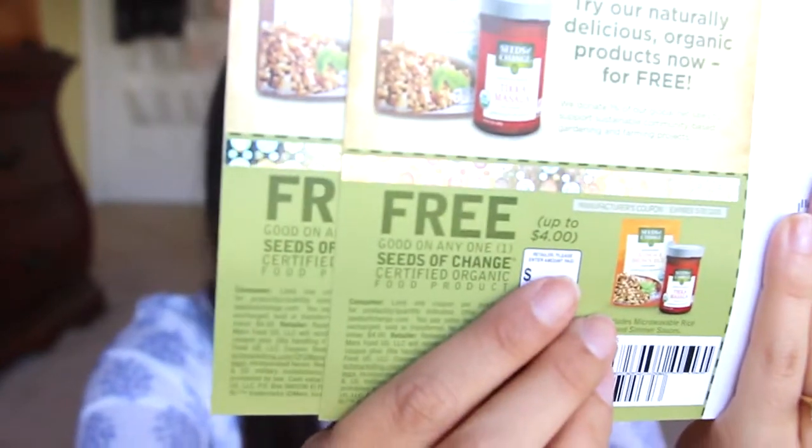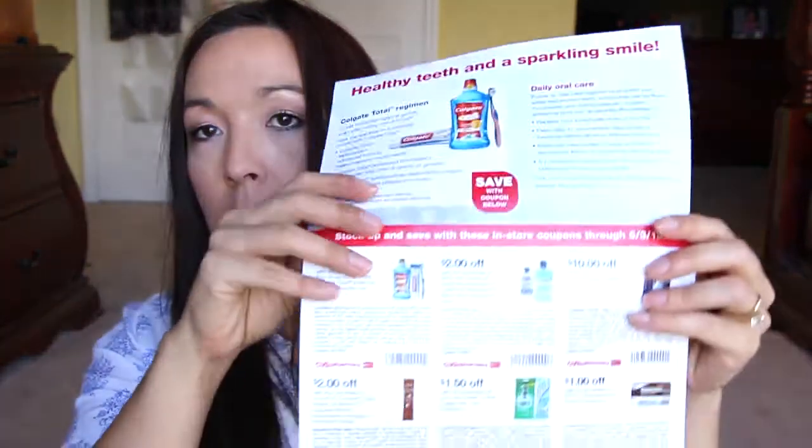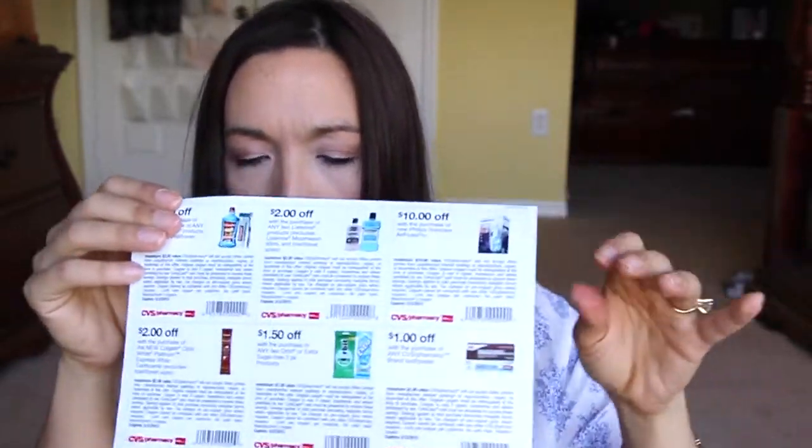This is for Seeds of Change — I actually got this through Smiley 360. Here are the coupons, and I got three of them. They're really, really good — these little rice packets are awesome. I didn't get the sauces, so I think I'm going to try to get a sauce this time. They were really delicious, and on the other side there's a 50 cent coupon. Then from CVS, they sent over some coupons — they sent me some last week too. These are really great to use in combination with regular manufactured coupons to get even more savings.